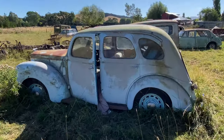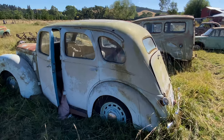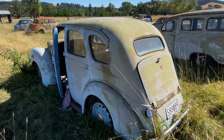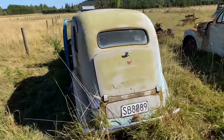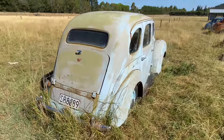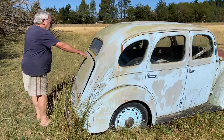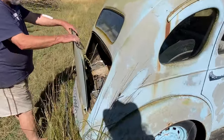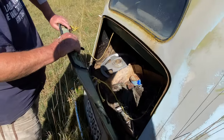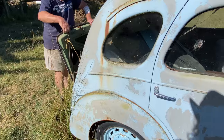Is that a Popular? No, it's a Ford Prefect. And it's virtually got no rust. I can see that - and that's been sat a long time, hasn't it? About 15 years. I got it because the old guy who had it only had a single garage and got a new car - he wanted it out. He said, what will you give me for it? I said a hundred dollars. He said it's yours.